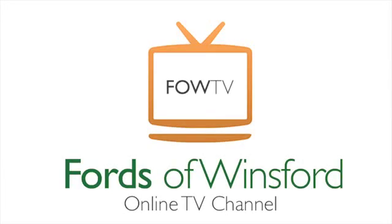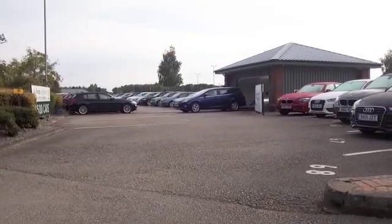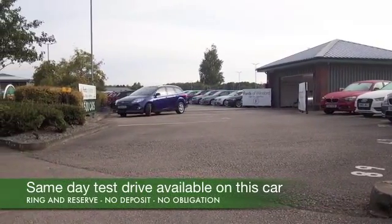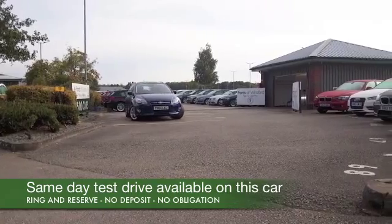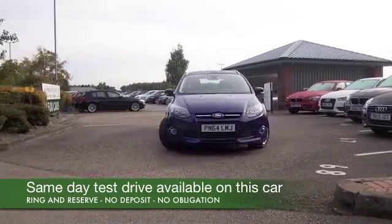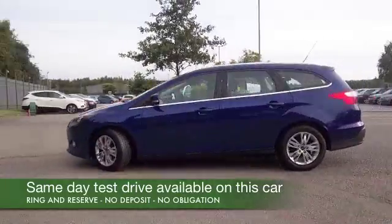Here we have a Focus looking very nice in its blue paintwork. This was registered in September 2014, and it's only covered about 8,000 miles from new, so it's still looking as good as new, and I think you're going to make friends pretty quickly.